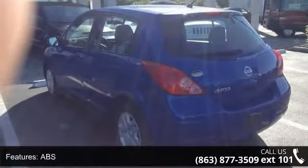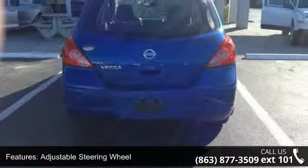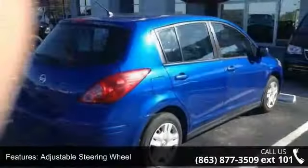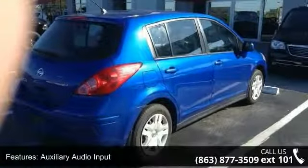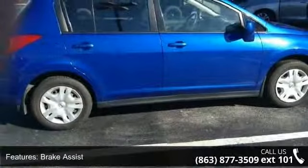This vehicle's top features include AC, ABS, adjustable steering wheel, auxiliary audio input, brake assist, bucket seats, child safety locks, engine immobilizer and front disc rear drum brakes.